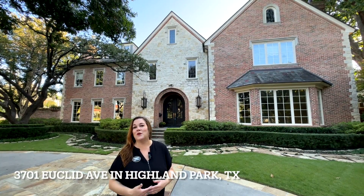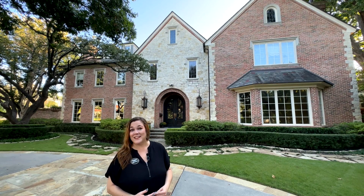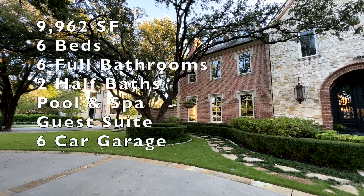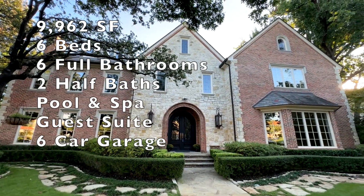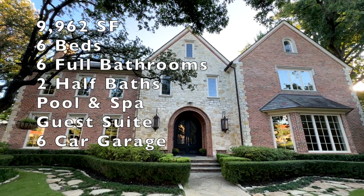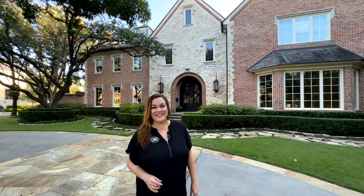Hey guys, today we are at 3701 Euclid in Highland Park, located in Dallas, Texas. This house is amazing — it's 9,962 square feet, six bedrooms, six full bathrooms, two half bathrooms, a pool and spa, and a guest suite over the six-car garage. Come take a tour of this amazing French country estate!